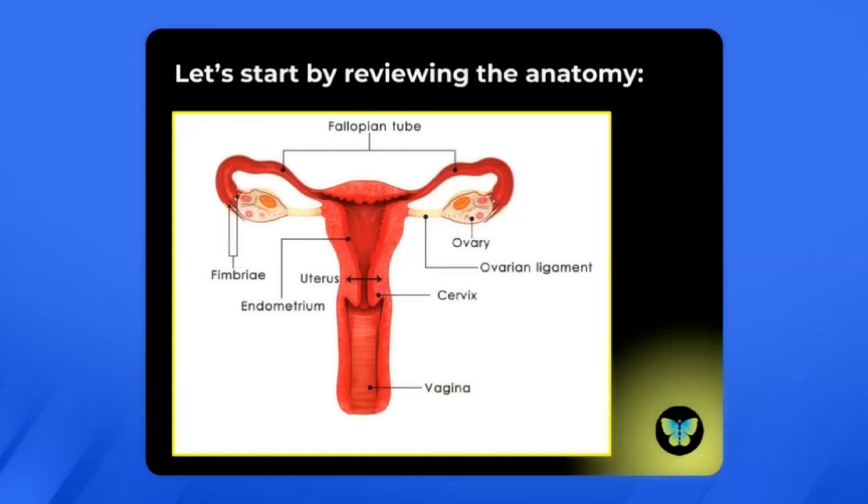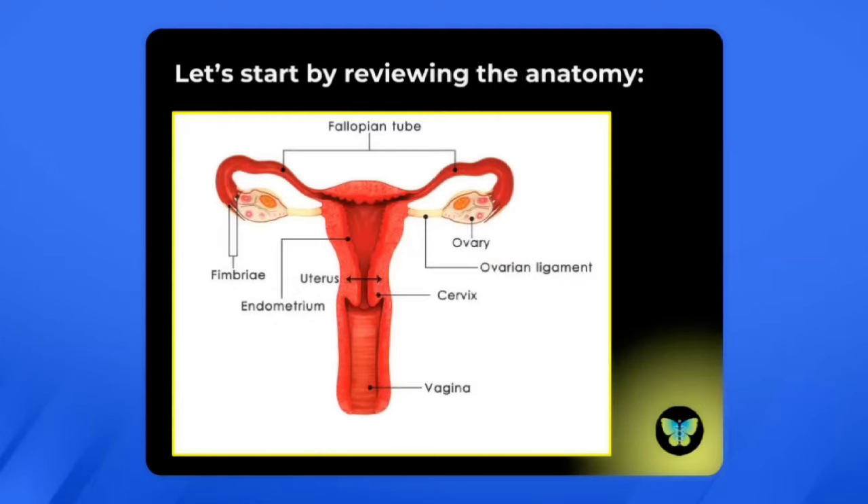Removing the uterus is often called a hysterectomy with a bilateral salpingo-oophorectomy — that is, removal of the uterus, the fallopian tubes, and the ovaries.